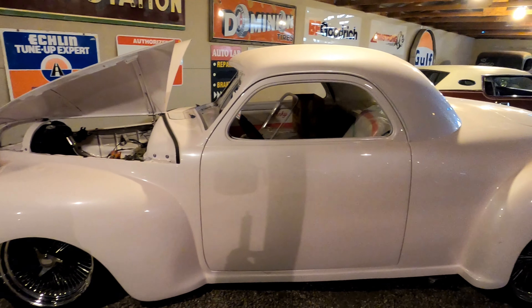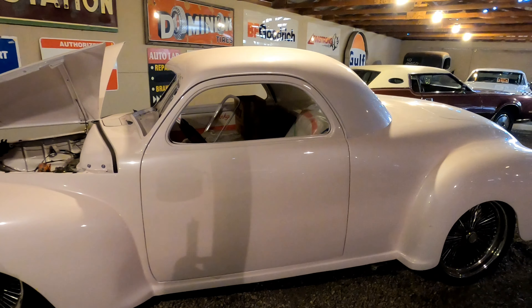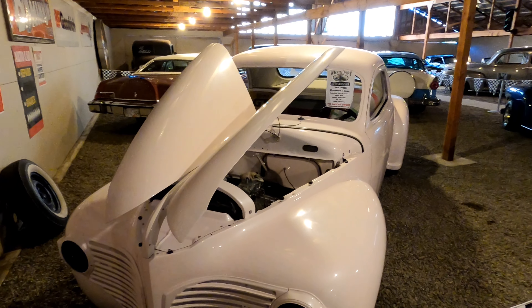Here's a 1941 Dodge Business Coupe. In 1941, you could have purchased this brand new for a whopping $825.